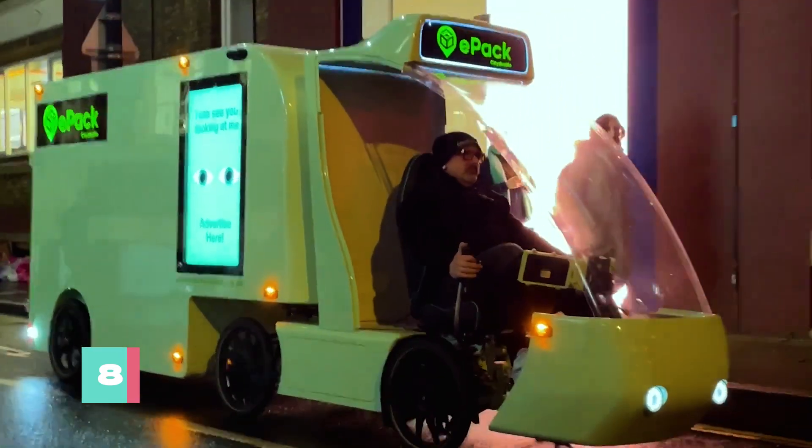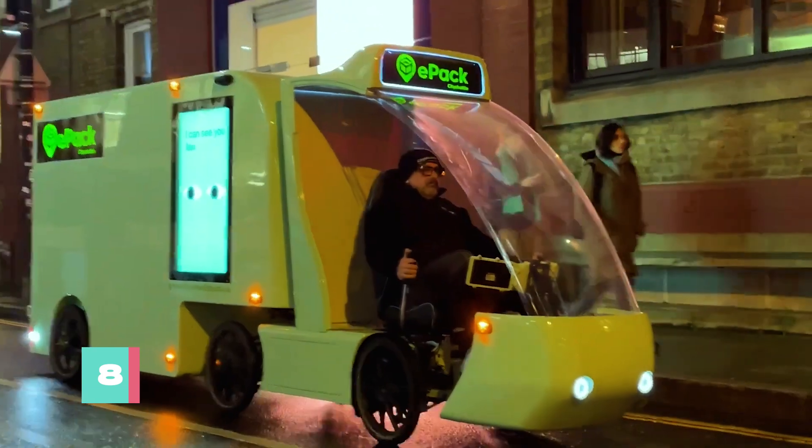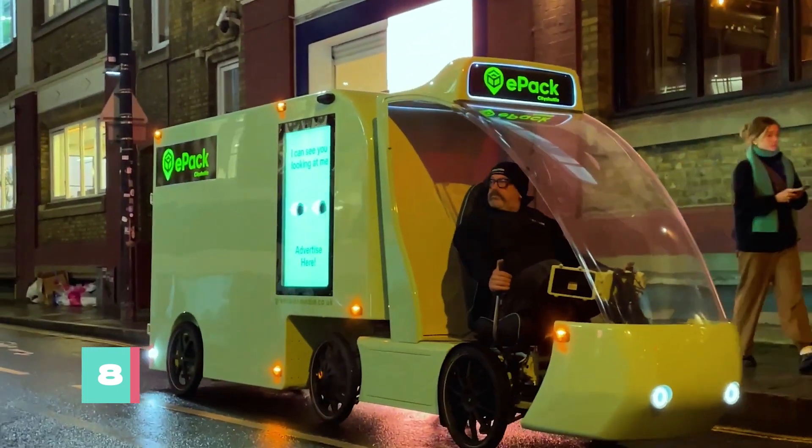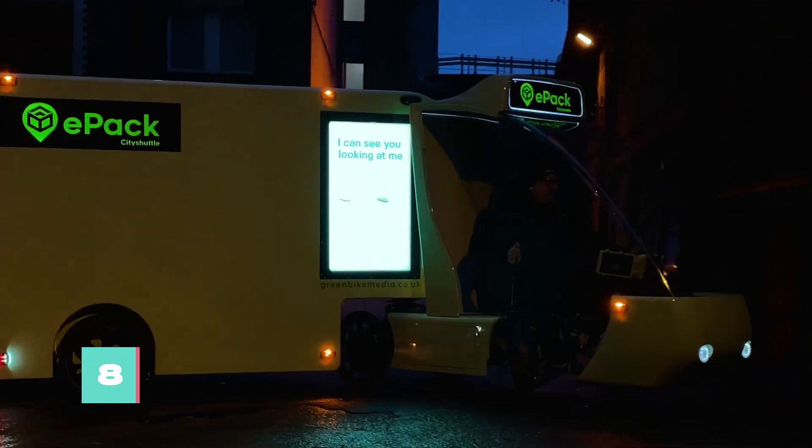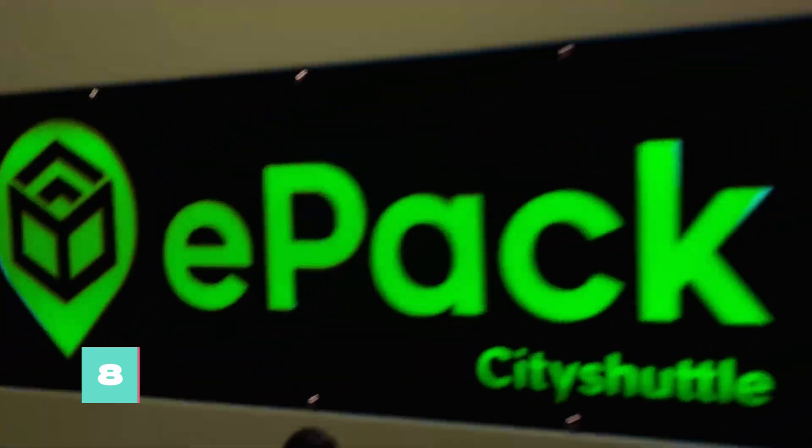businesses big and small can hop aboard the eco-friendly express to delivery success. While cities wrestle with pollution and traffic jams, the City Shuffle Cargo Bike zips through like a superhero on two wheels, saving the day one package at a time.